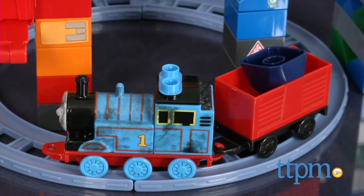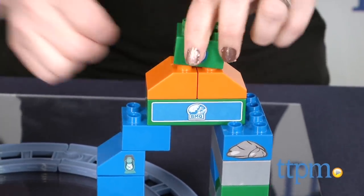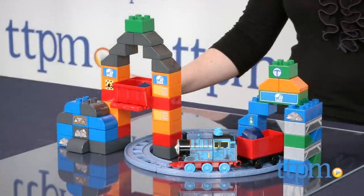Thomas fans will like recreating favorite scenes and imagining all new adventures for Thomas. With its rebuildable possibilities, this set will engage kids ages 2-5 in lots of open-ended and creative play. For more information and current pricing, visit TTPM and subscribe to our YouTube channel for more great toy reviews every day.